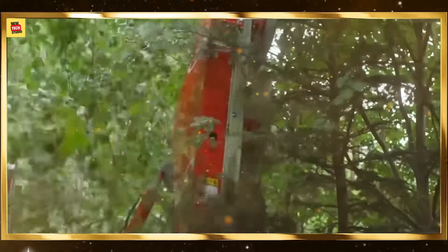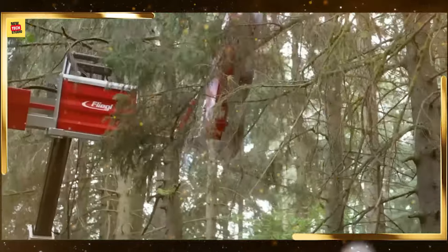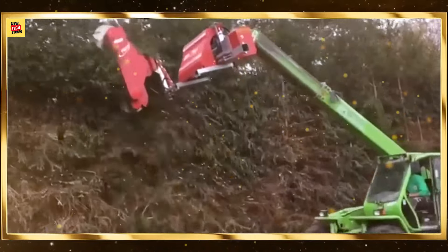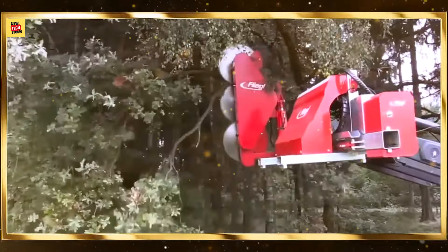3D printing technology is changing the construction industry by enabling rapid creation of complex structures. These machines print buildings and components layer by layer, reducing construction time and material waste. 3D printing fosters innovation, allowing architects and builders to explore new design possibilities.